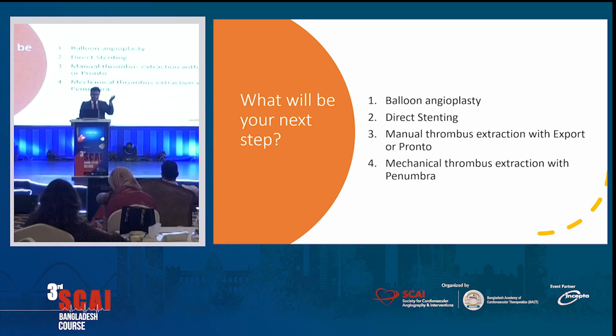For the fellows, for the junior cardiologists — what would you do next? Again, this is two o'clock in the morning and you're by yourself with some juniors. Options: balloon angioplasty, direct stenting, manual thrombus extraction with export or pronto, or mechanical thrombus extraction with penumbra. There is no right and wrong answer — anything could be your approach and that could be the right approach. It depends on the situation.